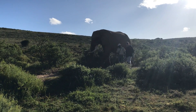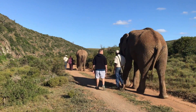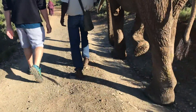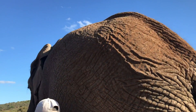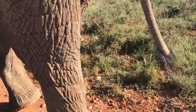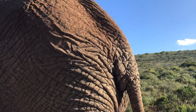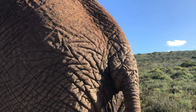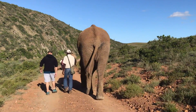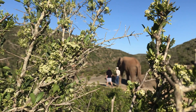An elephant's skin is generally very tough — about 2.5 centimeters or one inch thick — but around areas like the mouth the skin can be a little bit thinner. An elephant uses mud as sunscreen, protecting its skin from ultraviolet light. Although it is tough, elephant skin is very sensitive and without regular mud baths to protect it from burning, insect bites, and moisture loss, an elephant's skin can suffer serious damage.